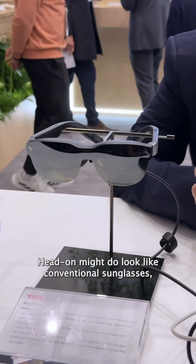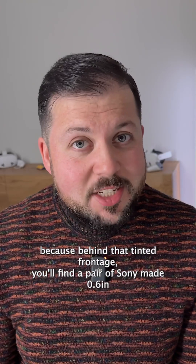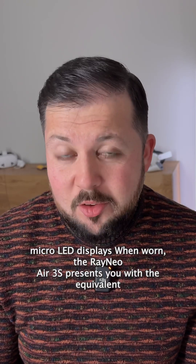Head on they do look like conventional sunglasses, but look at them off angle and you'll start to notice something is a bit off. That's because behind that tinted frontage you'll find a pair of Sony-made 0.6 inch micro LED displays.